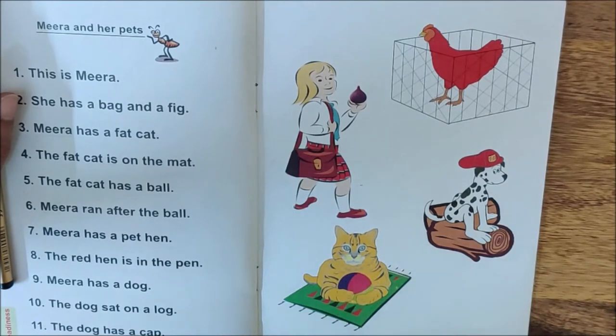Meera has a fat cat. And where is the fat cat? The fat cat is on the mat. It's a mat. The fat cat is sitting on a mat. And what does this fat cat have? The fat cat has a ball. It is so colorful.